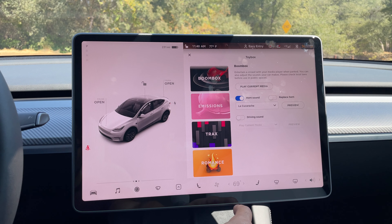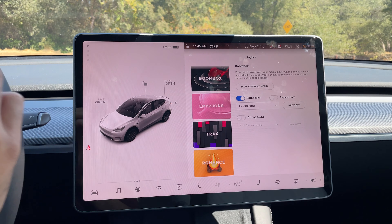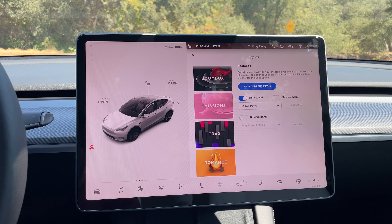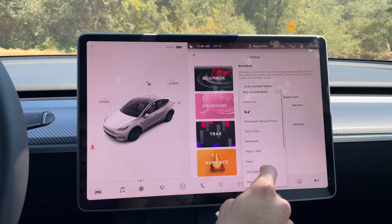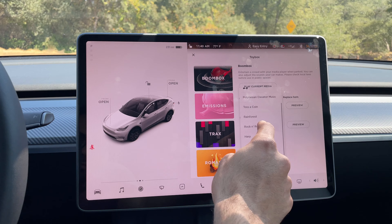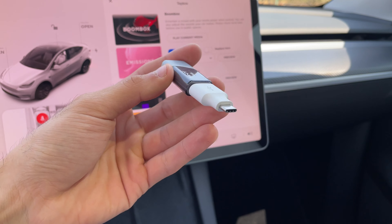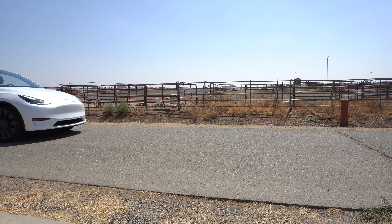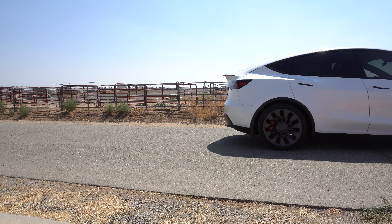Another cool thing in boombox: you can allow it to play whatever current audio you're listening to inside the vehicle through the external speakers — so as you're driving around, you can literally play your jams. You can also replace the sound of the car itself; as you drive, it plays that sound through external speakers. You can even put MP3 files on a flash drive and use those — I made it sound like a GTR.